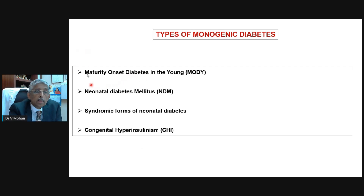The three types of monogenic diabetes are: first, the commonest is maturity onset diabetes of the young, or MODY. Second, there is neonatal diabetes, which occurs in the first six months of age. There are also syndromic forms of neonatal diabetes where, apart from diabetes, the child also has a liver problem, kidney problem, or something else — this can also be diagnosed by genetic testing. The fourth condition is not diabetes but the opposite — congenital hyperinsulinemia with hypoglycemia, or low sugars, which can also be diagnosed by a genetic test.